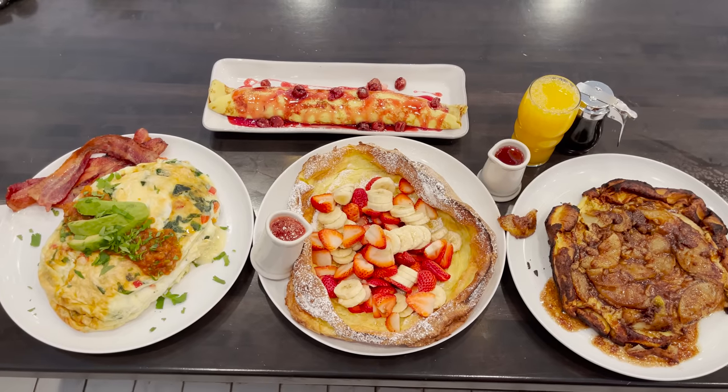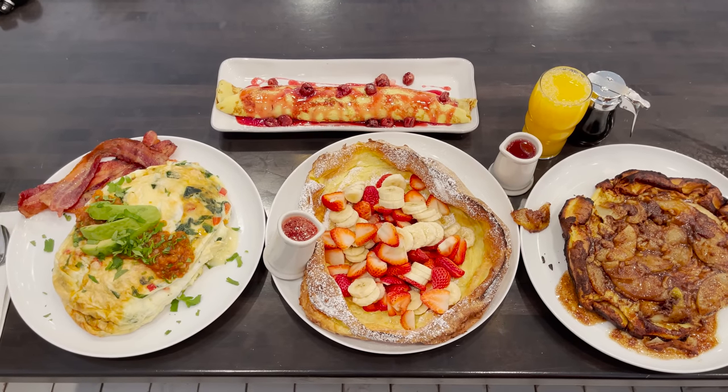If I fail this challenge it's going to be a lot of money, but worth it of course. But if I do win, I'm going to get my entire meal for free. I'll get a sweet t-shirt to add to my collection, and I'll be the very first person with my name and photo up on the wall of fame. Let's get this challenge started!